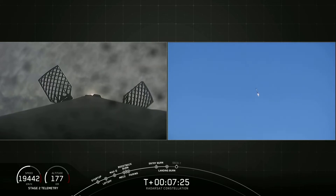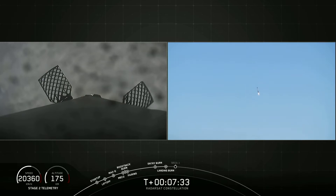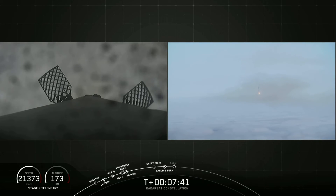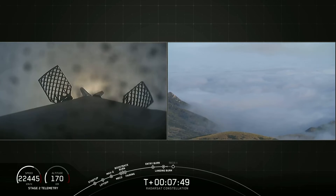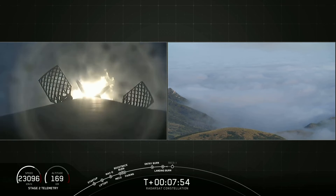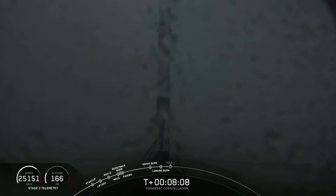Landing burn has begun. Due to the fog, we might lose the video as it touches down, but stay tuned. Landing legs are deployed. Falcon 9 has landed at landing zone one back at Vandenberg Air Force Base.